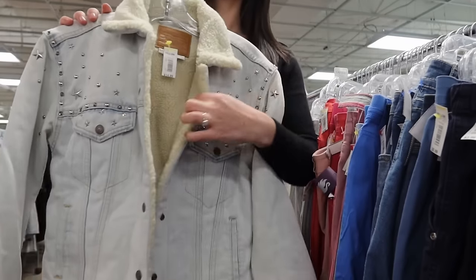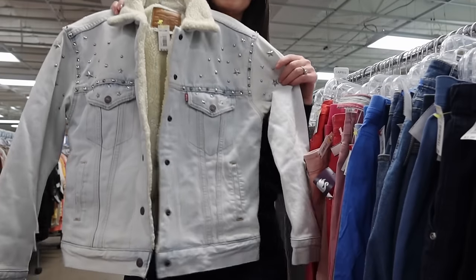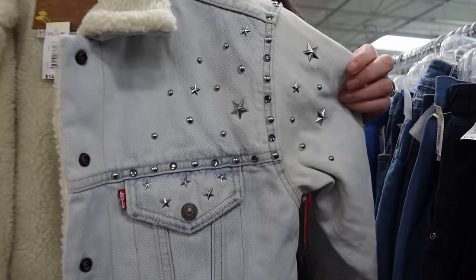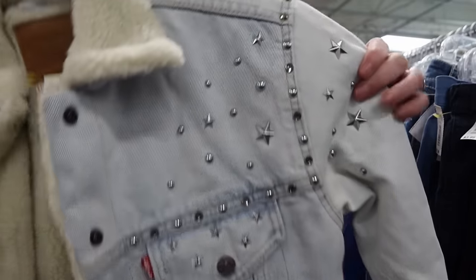I really like this jacket. I actually watched somebody put it back on the go-back rack and I ran over and snagged it. It's a Levi's denim jacket with a fleece inner lining. I love that it has stitching and stars on it. I looked up comps and should be able to get around $70 for this.